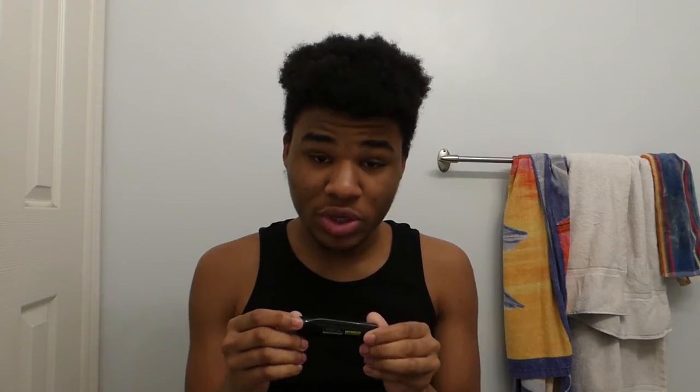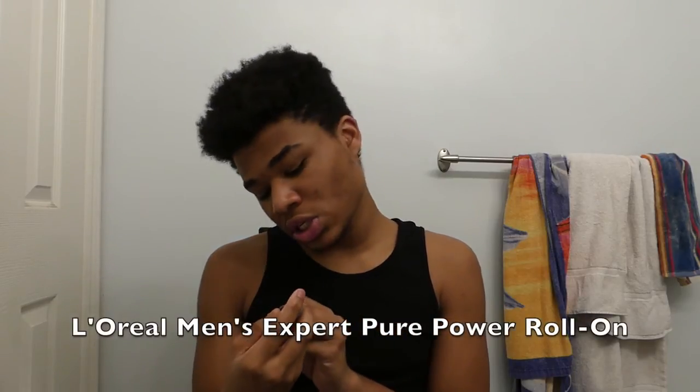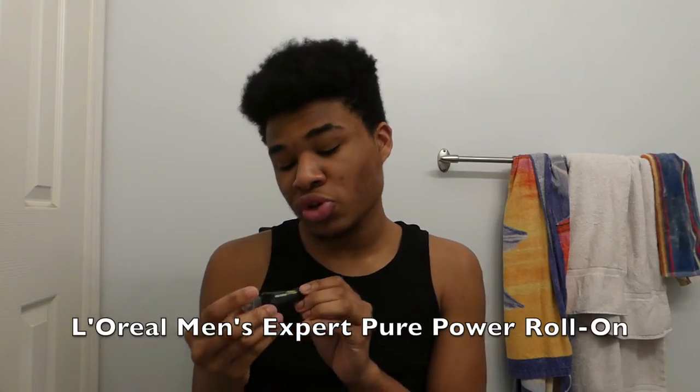I also use the L'Oreal Men's Expert Pure Power Roll-On. It's a tube with a little metal ball at the top with some liquid inside. You apply it to anywhere you're having significant problems with acne and pimples, and it helps do a little extra work there. This actually comes in its own three-step process, but the first two steps ran out and this one never did. It works really well, and I'd buy it on its own.